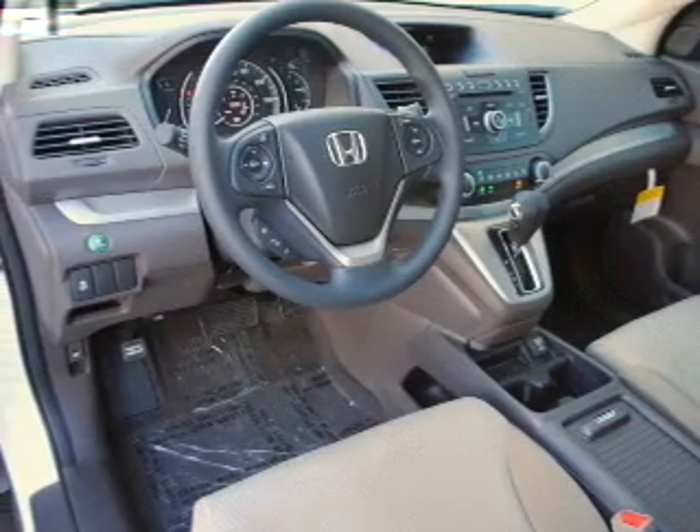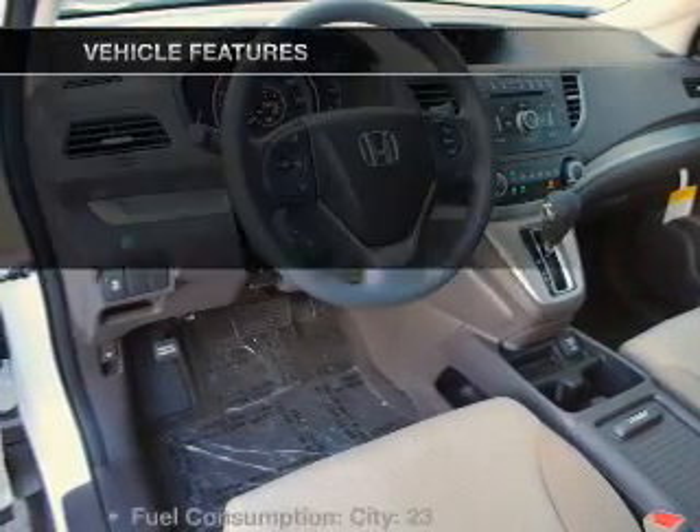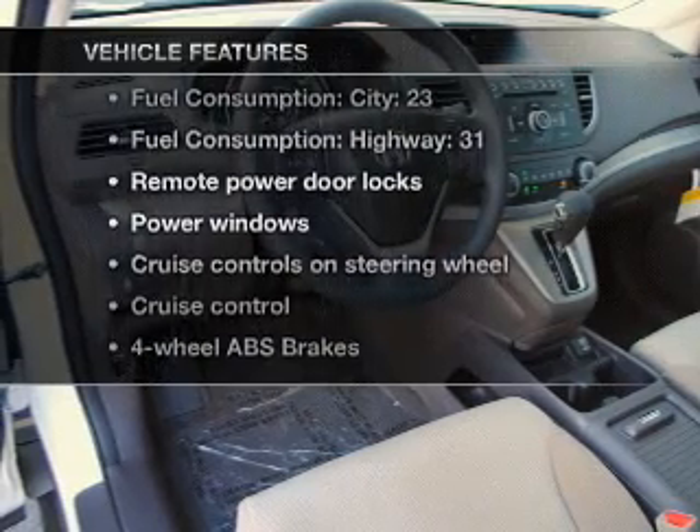Let the outside in with a built-in sunroof. Pamper yourself with memory settings, plus enjoy these notable features that are included in this vehicle.